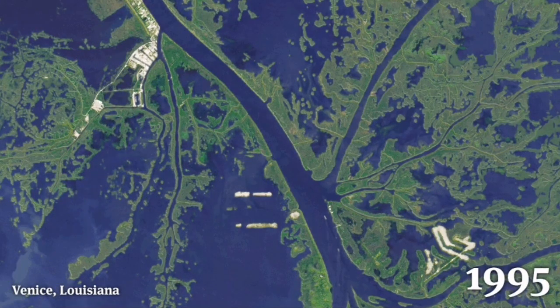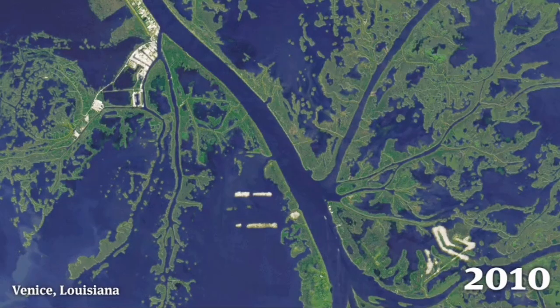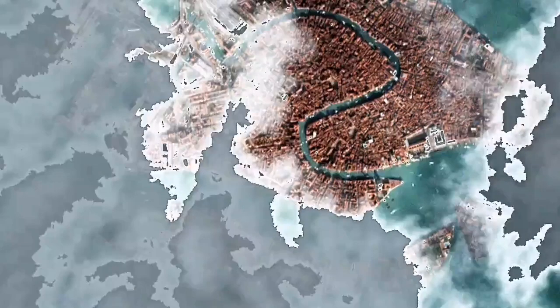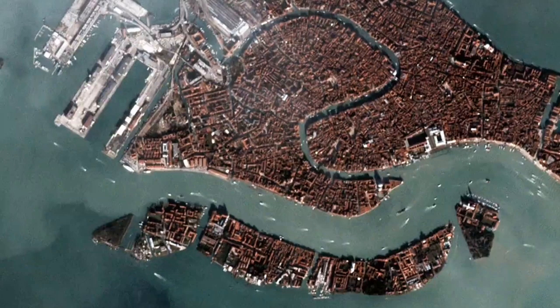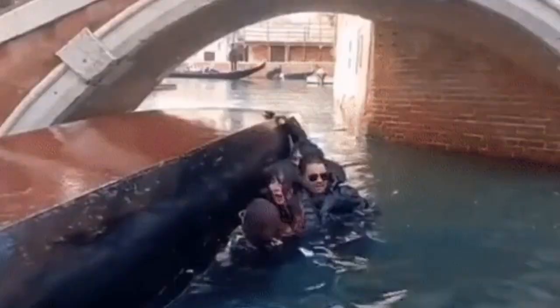Like Venice in Louisiana, which is sinking practically — different setting, of course. This is the sediments and the sea rising also. Venice in Italy is like that too — the ground sinking, water rising. And this can be a tourist attraction.